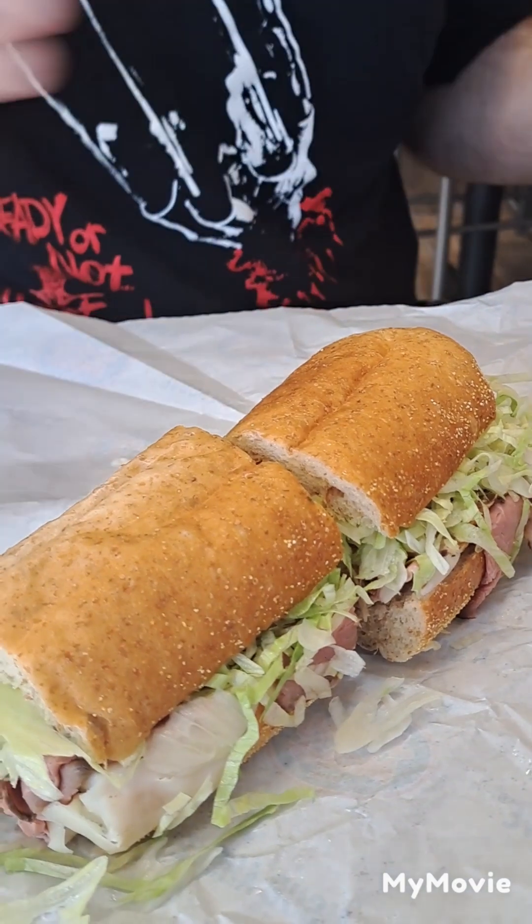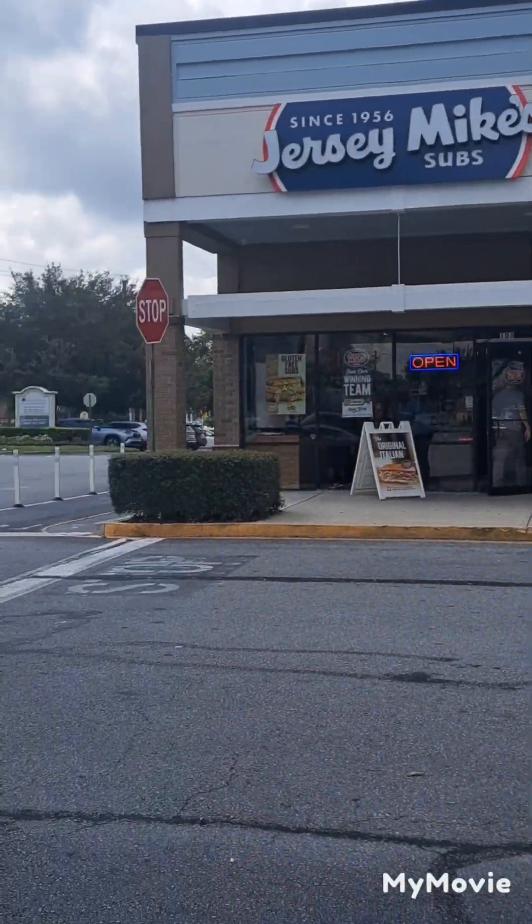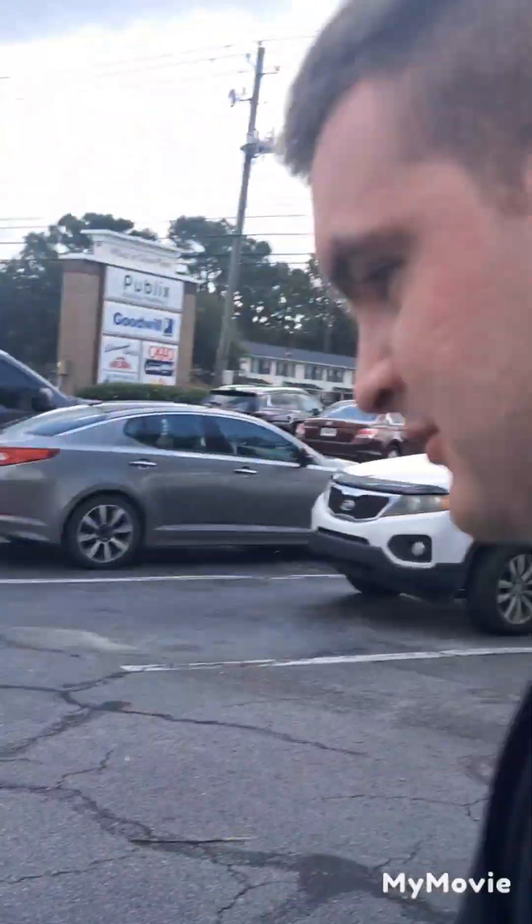Noah and I are leaving Jersey Mike's, which is right here behind us. Noah, what did you think about it? Did you like it? It's different, yeah. It's good, wasn't it?